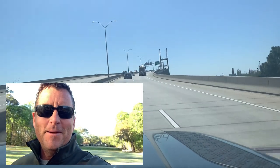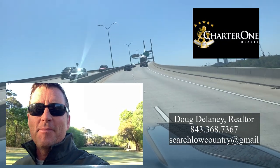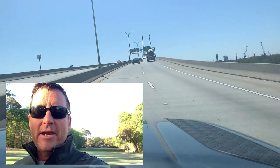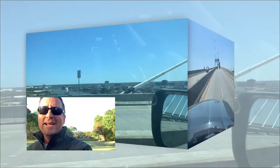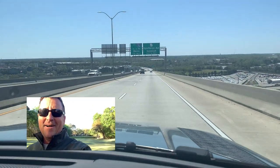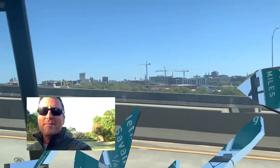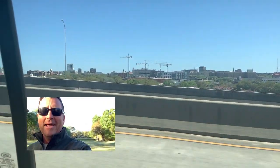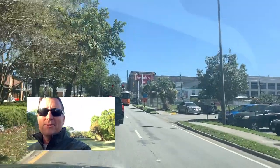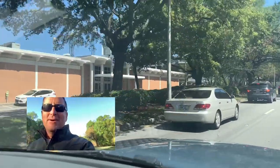Hey everybody, welcome back to my channel. My name is Doug Delaney with Charter One Realty. Every week we post different videos on neighborhoods in the Bluffton, Hilton Head, Beaufort County, Lowcountry area. One of the best things about living in Hilton Head is that you've got great day trips — whether it's Savannah, Charleston, or throughout the Lowcountry. Today I wanted to share some different places in Savannah to go to.